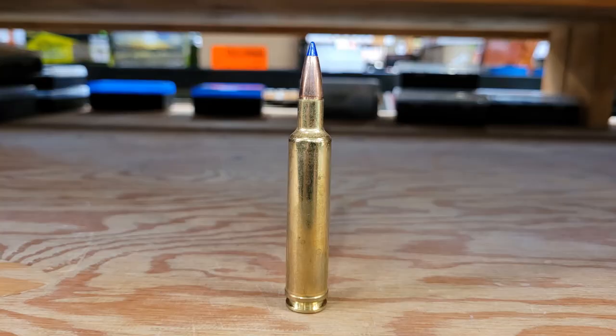Hope you guys enjoyed the video. If you could do me a favor and go watch and subscribe to Mark and Sam After Work — his videos are really good. He takes all sorts of calibers and shoots them at extremely long distance. Thanks for watching, and hope you have a good day.